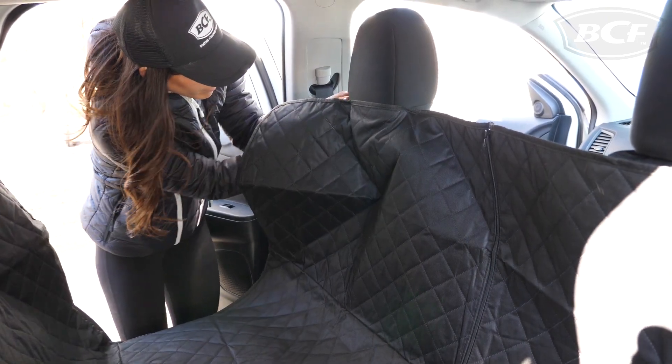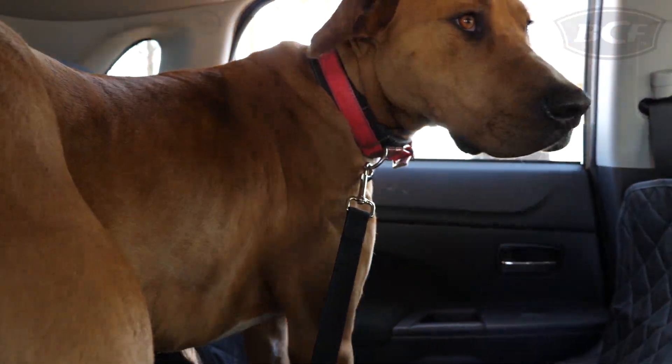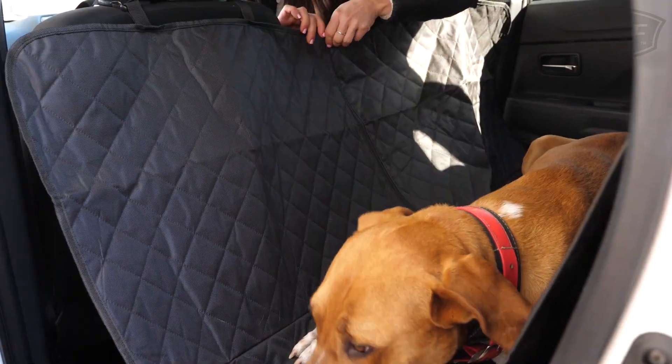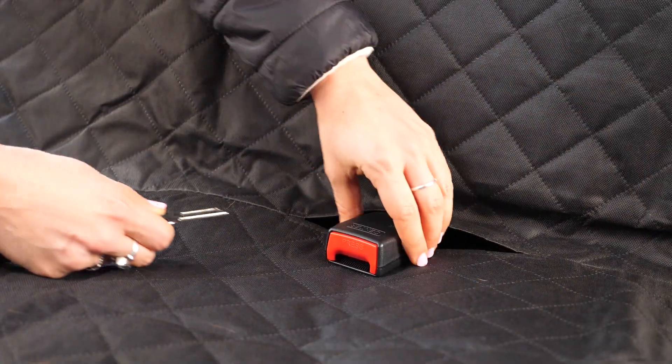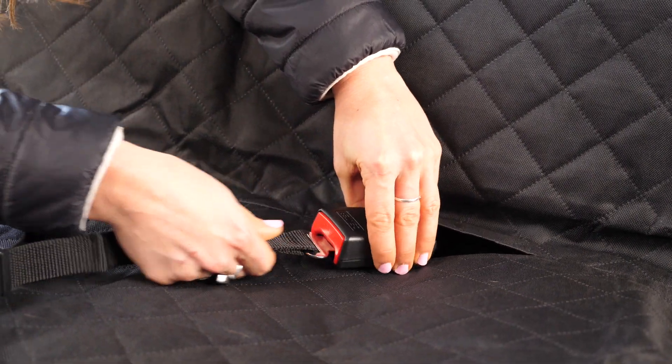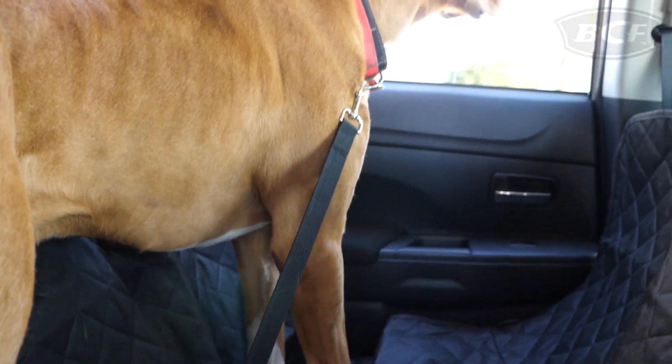The hammock protector, on the other hand, acts as a big catcher, collecting all the dirt and fur to be easily shaken out after the trip. The hammock also prevents the pooch accessing the front seat and distracting the driver, but there is a zip just in case you need to administer some good boy pats. While you're in the car, don't forget a seat belt harness will help ensure the safety of both your pet and your passengers. They fit to most modern cars and keep your dog restrained while you're on the move.